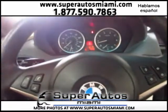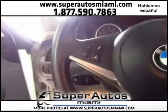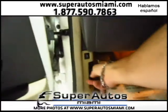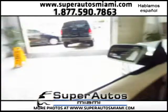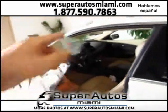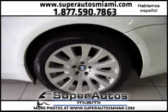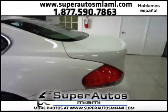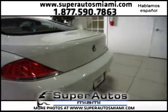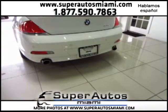Let me show you quickly underneath the hood. As you can see, it comes with beautiful alloy rims. The car is also equipped with a dual exhaust in the back with chrome tips.